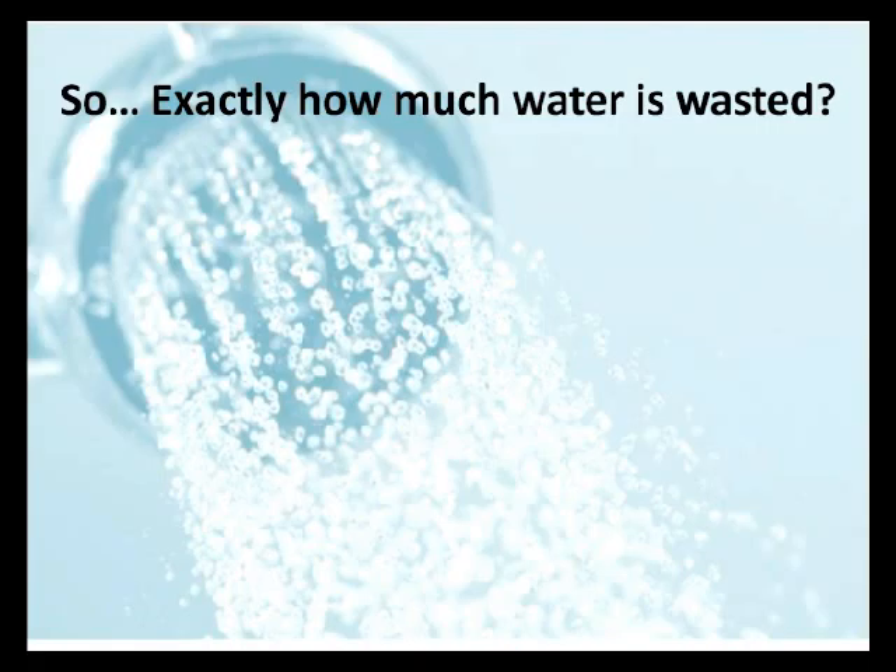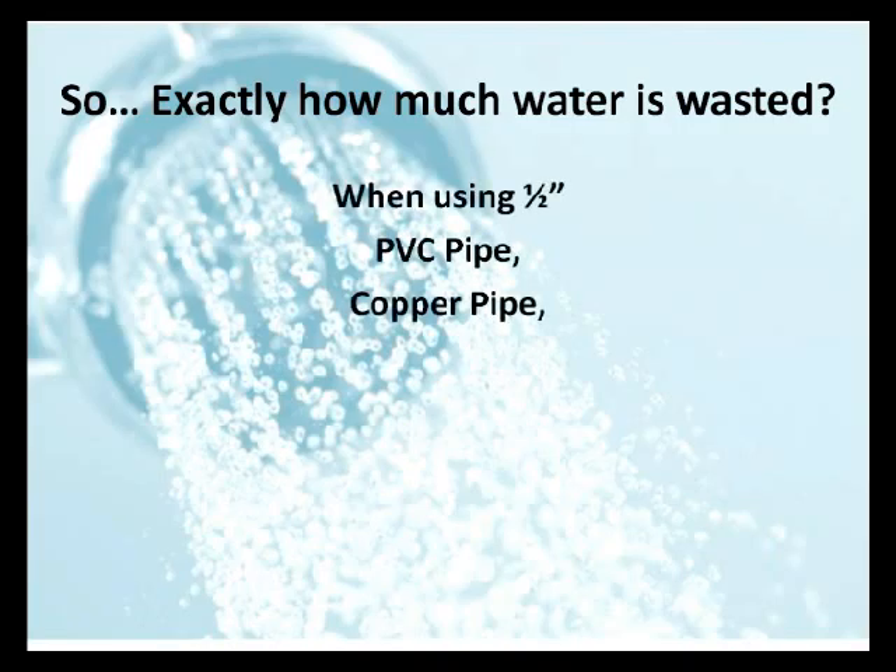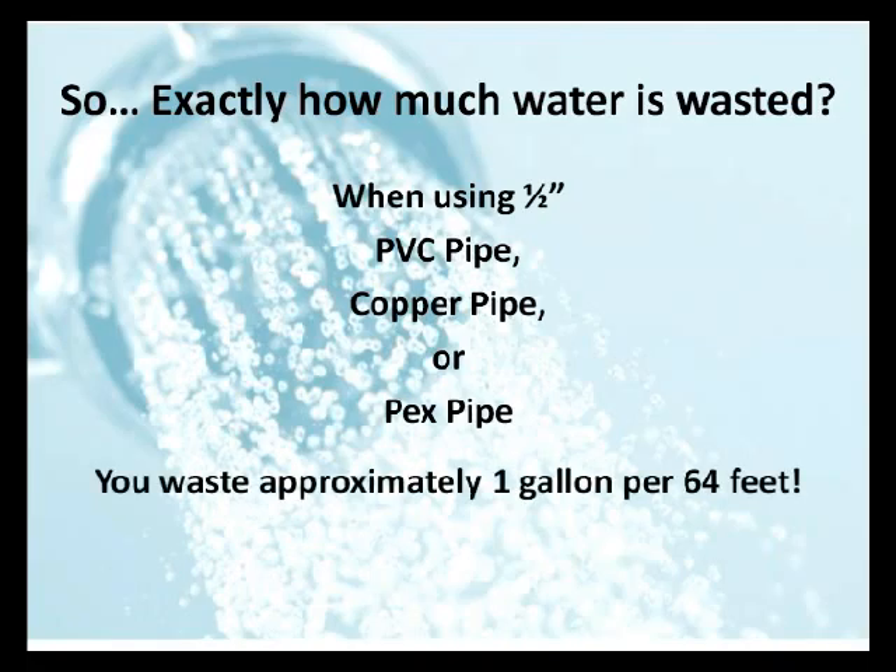So exactly how much water is wasted? Well, we ran some tests. Whether you're using half-inch pipe that is PVC, copper, or PEX, the results are about the same. You're wasting approximately one gallon for every 64 feet, or approximately two ounces per foot. And believe it or not, if you're using a tankless water heater system, you waste even more.